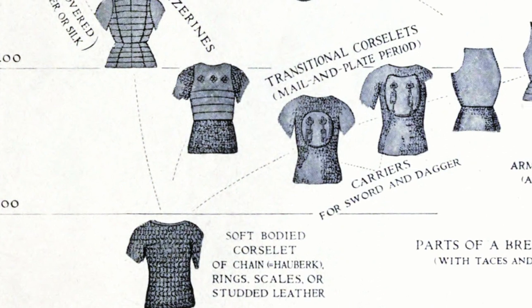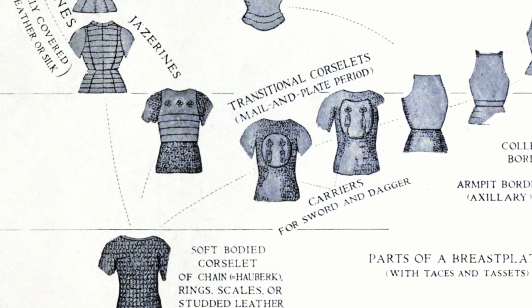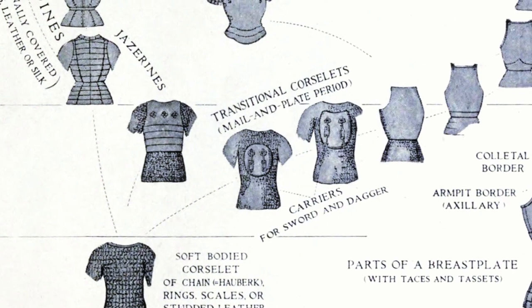Armor changed, evolved, and improved over the medieval period, and there are a few factors that had a tremendous impact on this evolution.